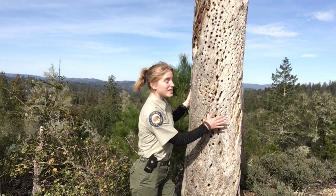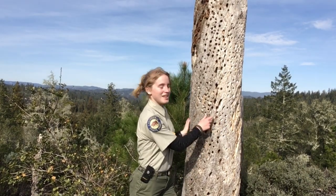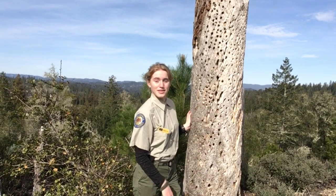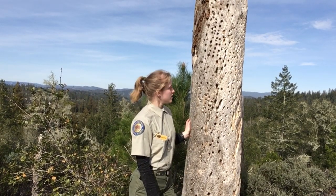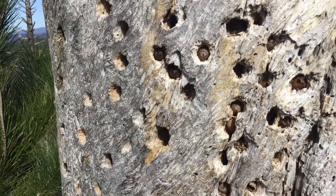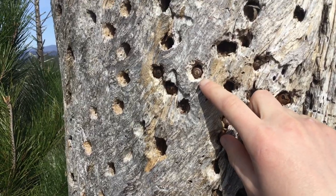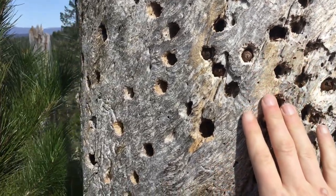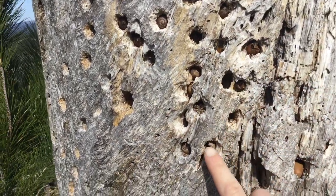Woodpeckers really love these dead trees because the beetles that they eat love to live inside them, and so they peck at them to get those beetles out. But they also love these trees for another reason — let me bring you a little bit closer so you can see. Look at these holes. There's something in them: acorns. Acorn woodpeckers not only like these types of trees to get the bugs out, but also to store the acorns that they collect inside.